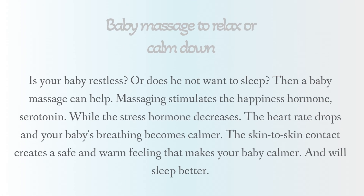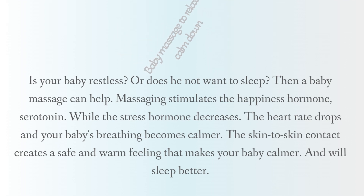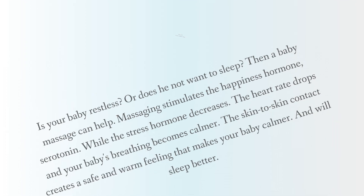Baby massage to relax or calm down. Is your baby restless, or does he not want to sleep? Then a baby massage can help. Massaging stimulates the happiness hormone serotonin, while the stress hormone decreases, the heart rate drops, and your baby's breathing becomes calmer. The skin-to-skin contact creates a safe and warm feeling that makes your baby calmer and will help them sleep better.